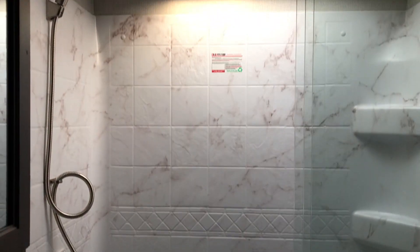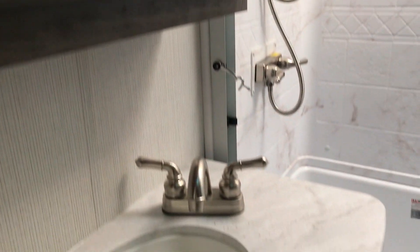We'll make our way up through the bedroom and the bathroom. So a nice size shower — you got a seat in there. Decent storage in the bathroom as well. The bedroom is a little dark, but you do have a wardrobe slide in here, queen size bed, and storage on both sides.